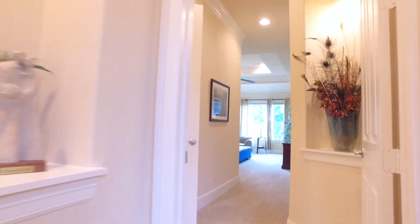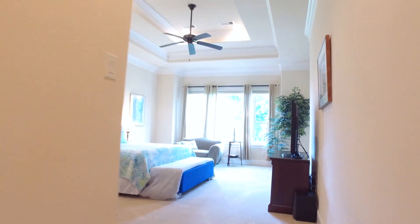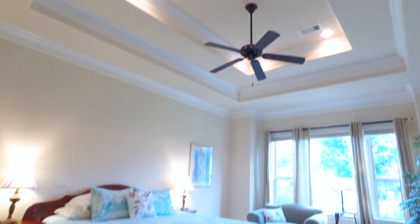The beautiful master retreat offers so much romantic space — big windows along with gorgeous tray ceilings and a drop-down ceiling fan. Just imagine waking up in this beautiful room.